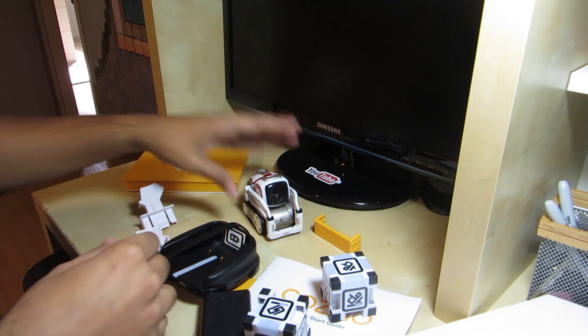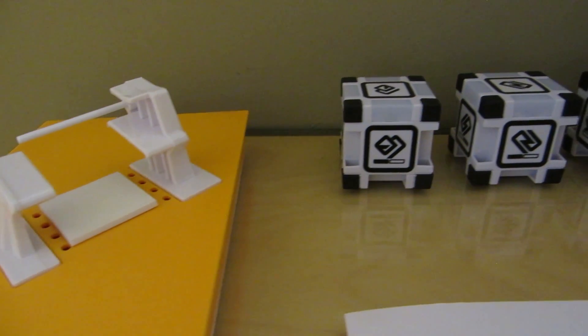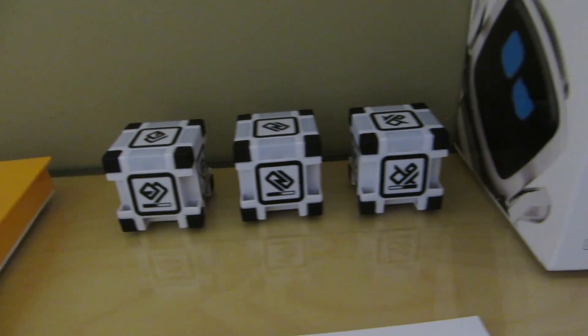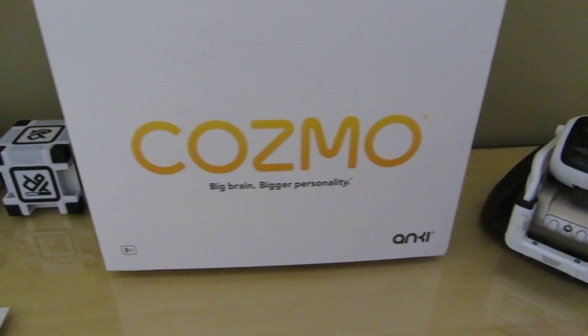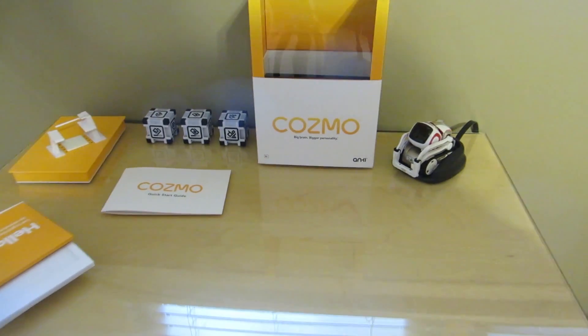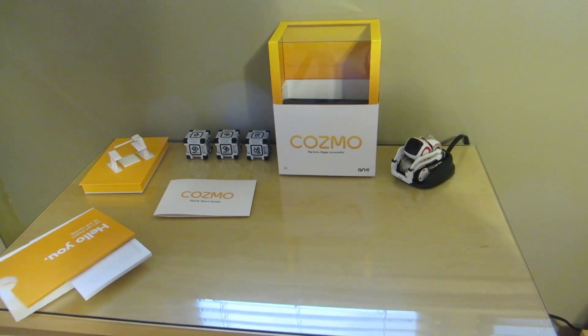There's Cosmo! Unfortunately I can't turn him on just yet because you do need the app to use him, and that comes out tomorrow on Friday. I'll definitely upload a new video once I get that sorted out. In the meantime, this is just a cool video to see the unboxing. If you have any questions, feel free to comment below — I'll try my best to answer them. Thank you!